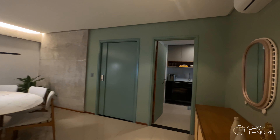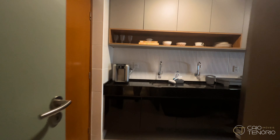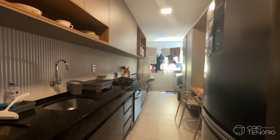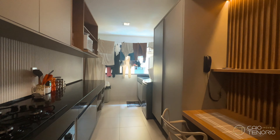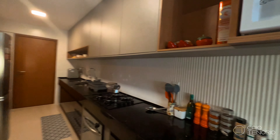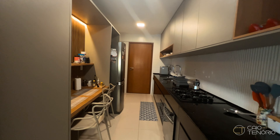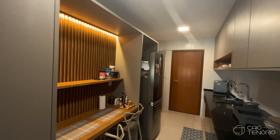Now we'll take a look at the kitchen. We have here a kitchen complete with electrical appliances, planned cabinetry, and an open layout. The kitchen is also open and already connected to the service area. The kitchen is very well appointed.